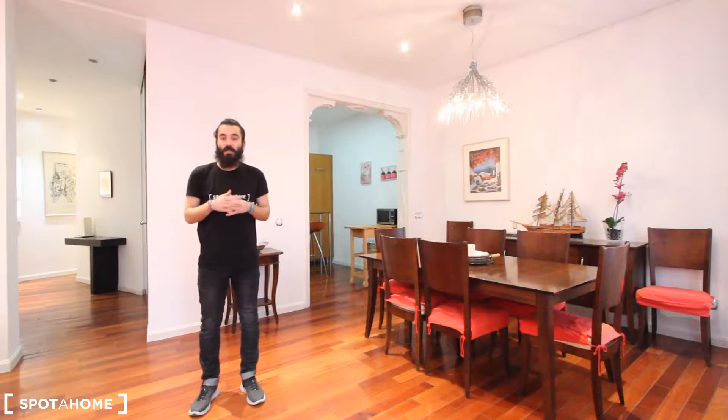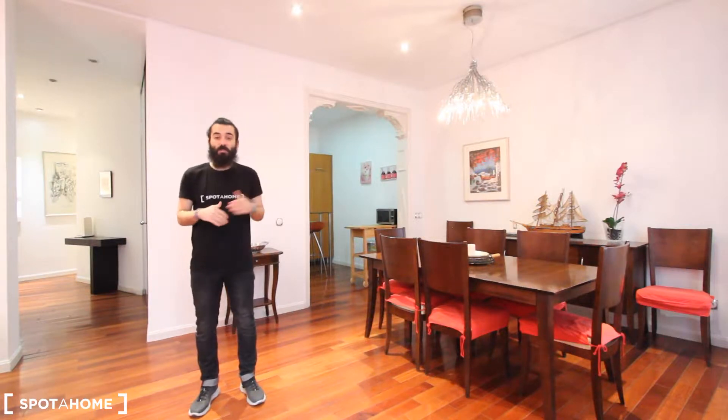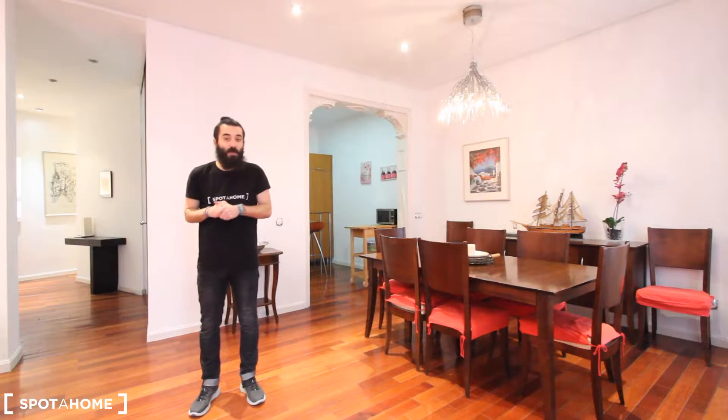Hello everyone, how are you? My name is Marcos from Spotahome, Madrid. Today I'm going to show you this very spacious three-bedroom apartment located in Calle de los Caños del Peral, right in the center of Madrid. The closest underground station is Opera, which is just one minute walking from the door of this building. You can also walk to Sol, the Royal Palace, Plaza España, and Santo Domingo in the Malasaña area, so the location is very convenient.